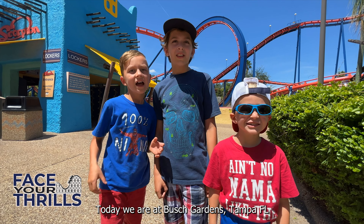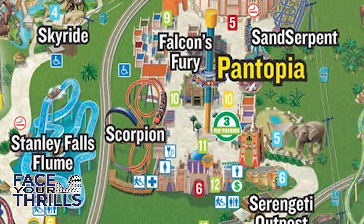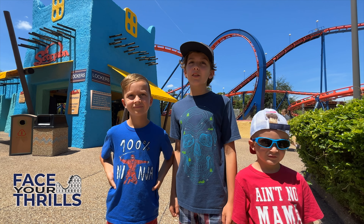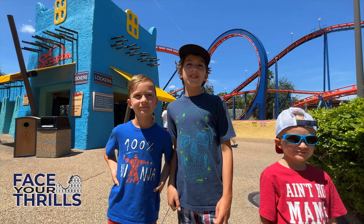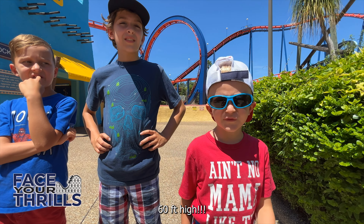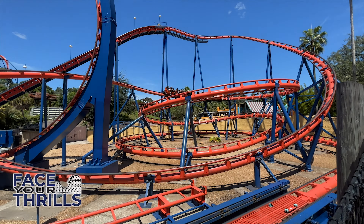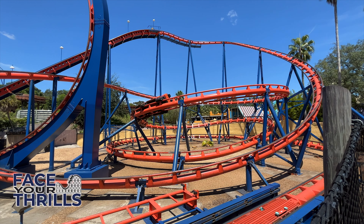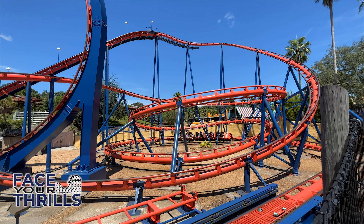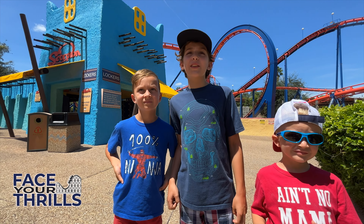There we are at Busch Gardens Tampa! In this video we are going to ride the Scorpion! Scorpion is a steel coaster carrying riders up to 60 feet high — 60 feet high! — with a top speed of 41 miles per hour!